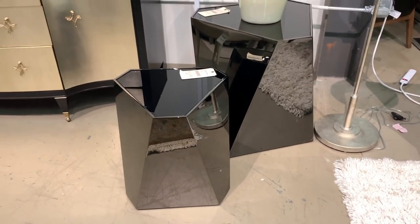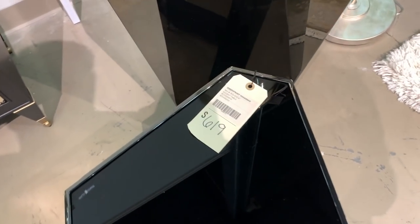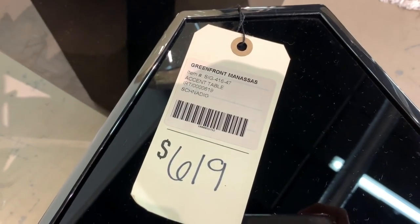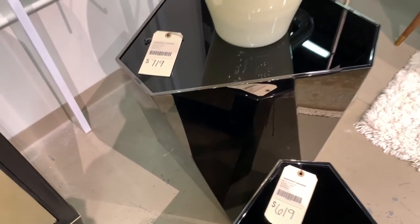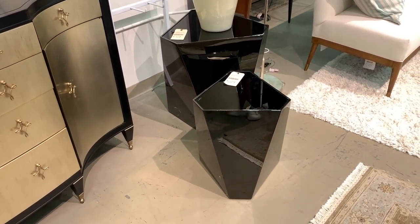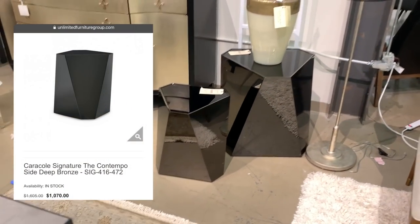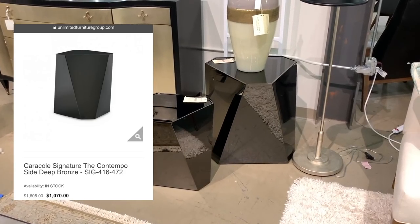Similarly, the Contempo side tables by the same brand, Caracol, are fashioned in a regular hexagonal shape. This piece will definitely act as a focal point or conversation piece when added to any room. The top is made of black glass and the faceted sides are actually made of a high polished, deeply colored bronze. The smaller of the pair retails for $1,070 and can be bought here for roughly half the price.